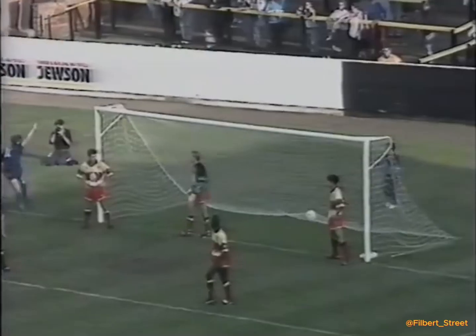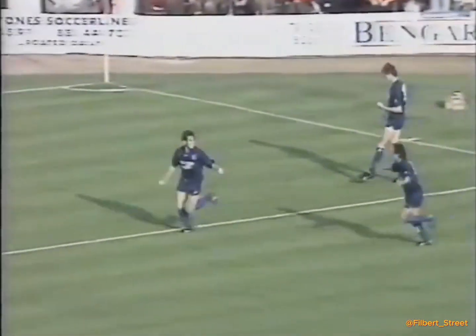So here's the corner, swung in towards the penalty spot, and plenty — oh it's gone through. How did that one go through? David Lowe claiming a touch virtually on the line.